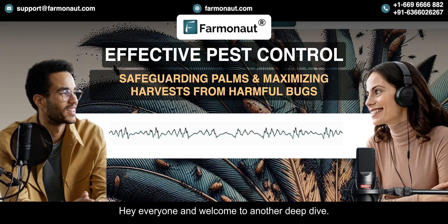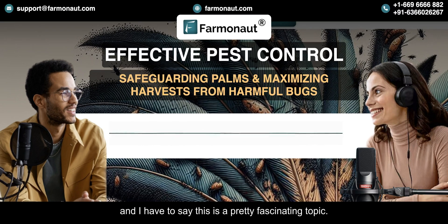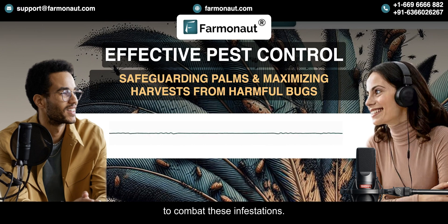Hey everyone and welcome to another Deep Dive. Today we're talking all about pest infestations, and this is a pretty fascinating topic. There's a company called Farmanaut and they're using some pretty incredible technology to combat these infestations.